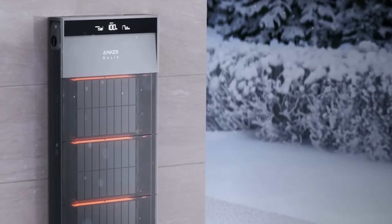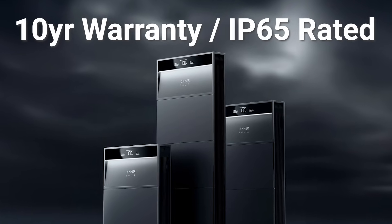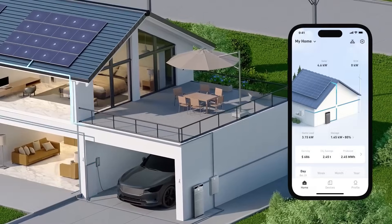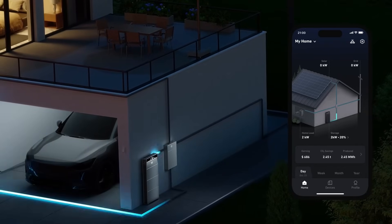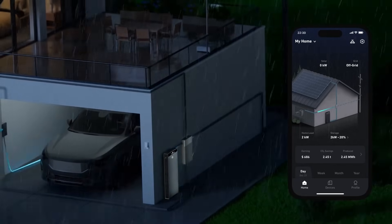This battery is backed by a 10-year warranty and has the IP65 outdoor protection rating. On the software side, the X1 has some pretty cool features — notably the storm warning mode, which includes an AI forecast feature that will automatically trigger power backup ahead of a storm to provide peace of mind.